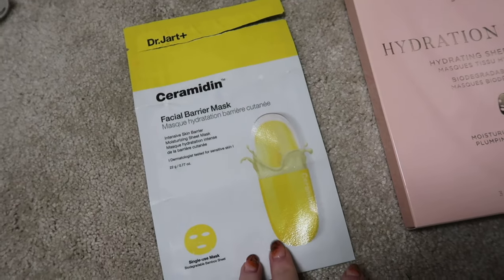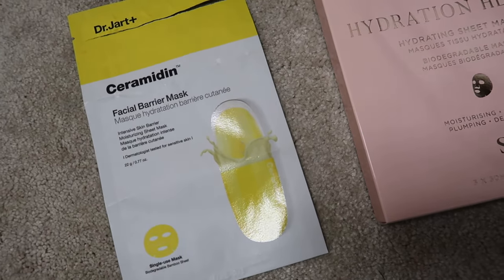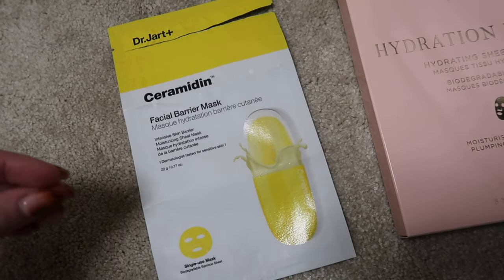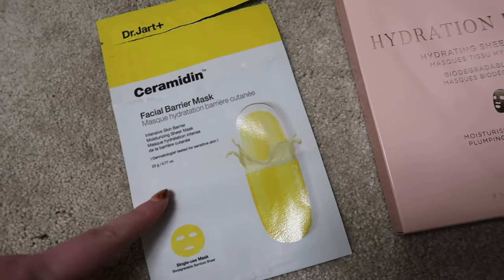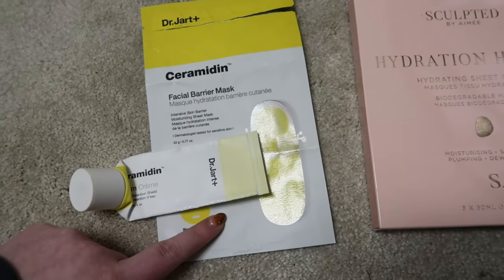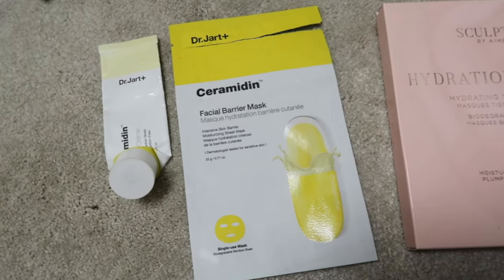The Dr. Jart Ceramidin sheet mask is for when my skin is really angry or irritated. It would be too heavy for weekly use given how oily I am, but whenever my skin flares up — from a reaction or eczema — it's really good for calming everything back down. Ideally I'd get a set at Christmas with this mask and the moisturiser together, which is actually how I first got both of them, and I'd quite happily buy that again.